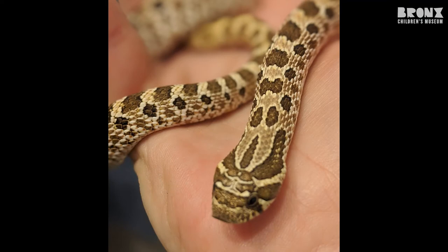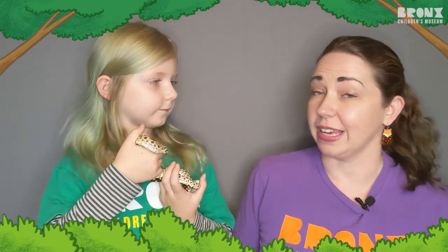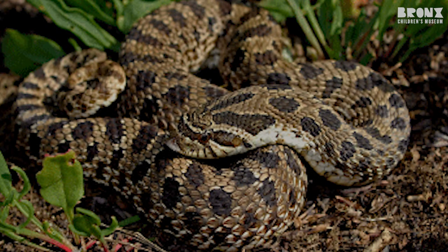The last animal I want to talk about is the hognose snake. We actually have hognose snakes here in New York, and we have one in the museum's collection. To tell us a little bit more about hognose snakes and how they camouflage, we have a special guest. This is Eleanor the animal expert and Tremont the hognose snake. Tremont the hognose snake is light brown with darker brown spots, and these colors help him camouflage on the tree bark or in the sandy dirt on the forest floor.